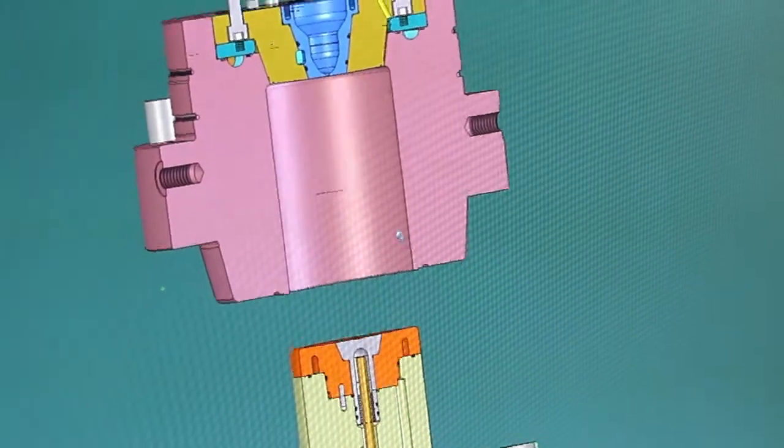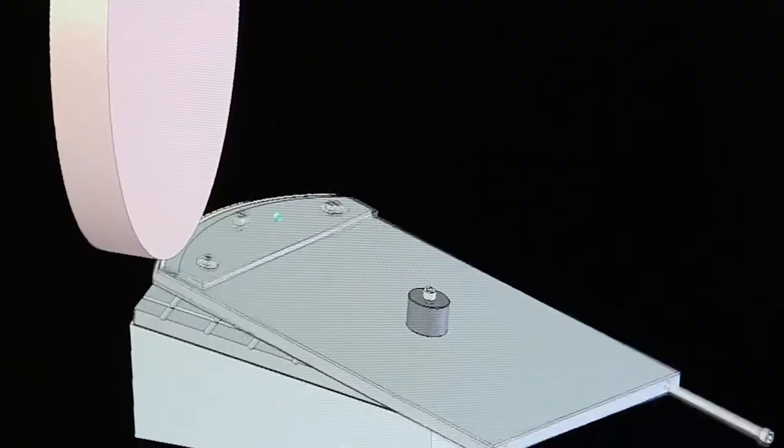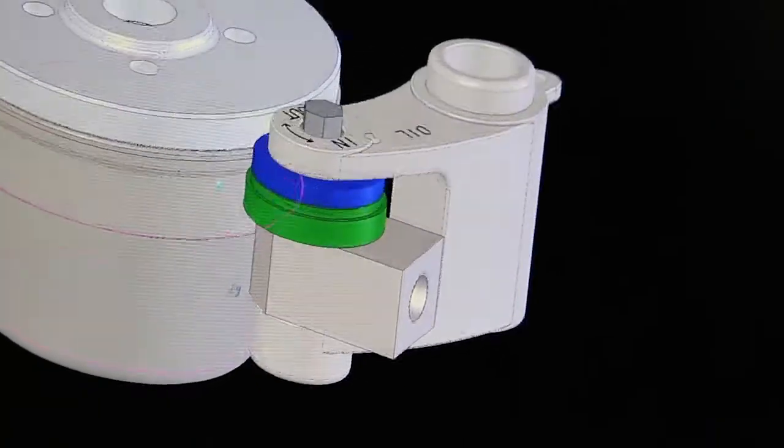Finally, we establish how the mold interfaces with the press and any other handling equipment used by manufacturers. In addition to new molds, we can design various other items to support manufacturing, such as printing mandrels, quality control gauges, and replacement parts for machines and handling equipment.